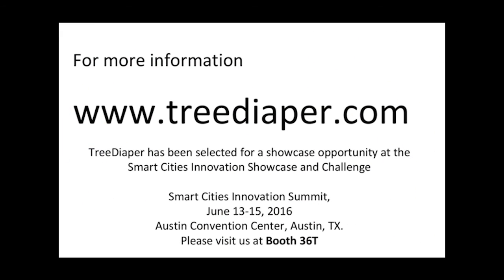Visit TreeDiaper.com for more information. You can also stop by our booth at the Smart Cities Innovation Summit in June 2016.